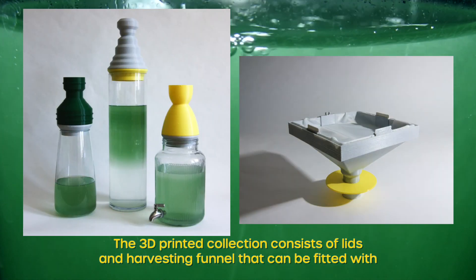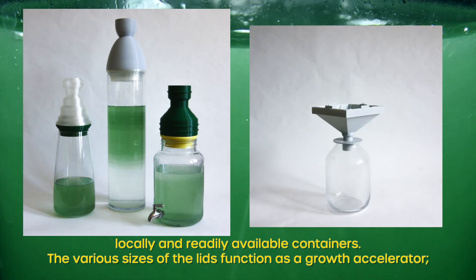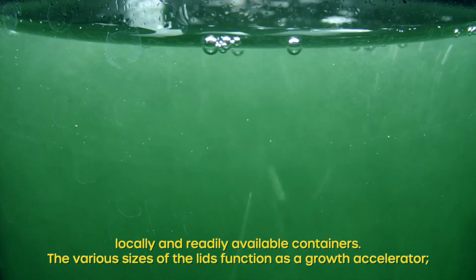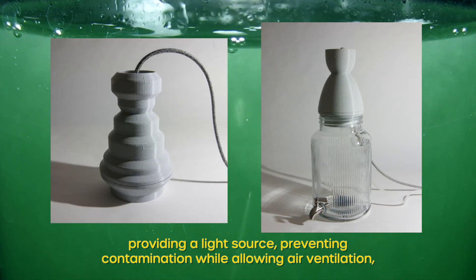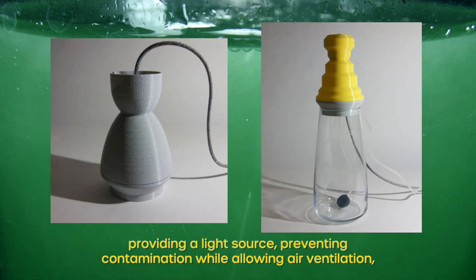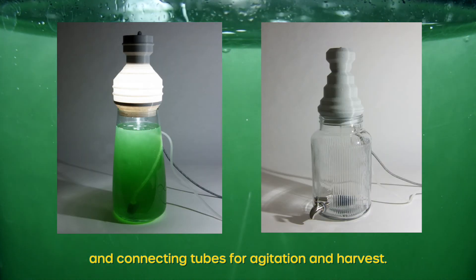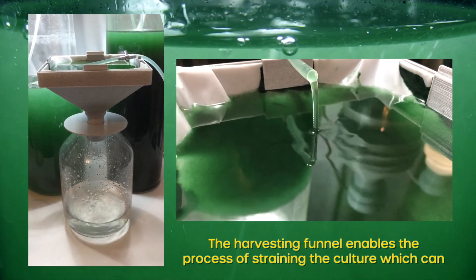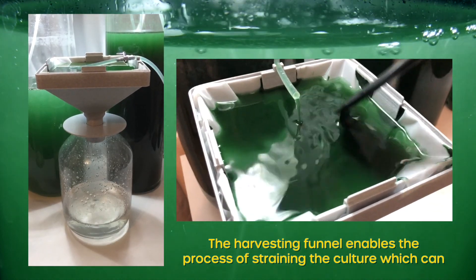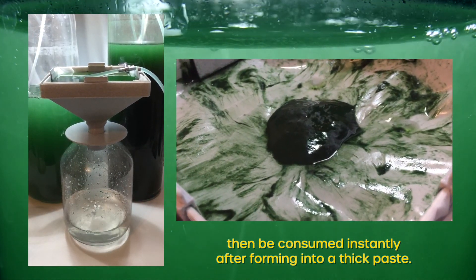The 3D printed collection consists of lids and a harvesting funnel that can be fitted with locally and readily available containers. The various sizes of the lids function as a growth accelerator, providing a light source, preventing contamination by allowing air ventilation and connecting tubes for agitation and harvest. The harvesting funnel enables the process of straining the culture, which can then be consumed instantly after forming into a thick paste.